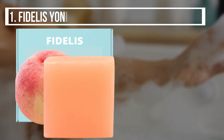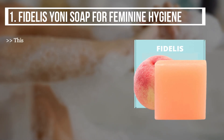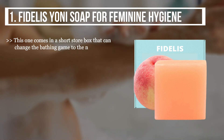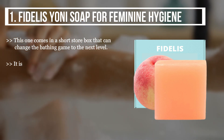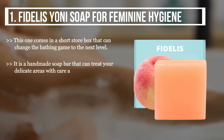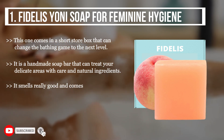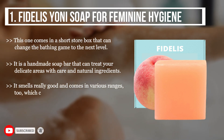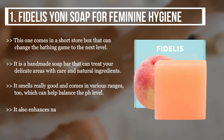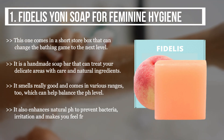The first product we have is the Fidelity's Yoni Soap for feminine hygiene. This one comes in a short store box that can change the bathing game to the next level. It is a handmade soap bar that treats your delicate areas with care and natural ingredients. It smells really good and comes in various ranges, which can help balance the pH level and enhance natural pH to prevent bacteria and irritation, making you feel fresh every time.